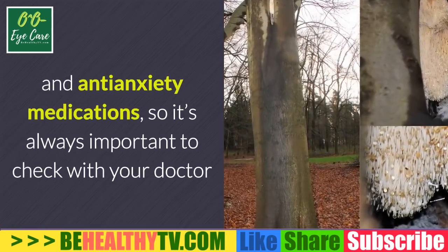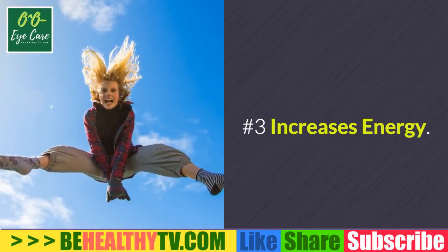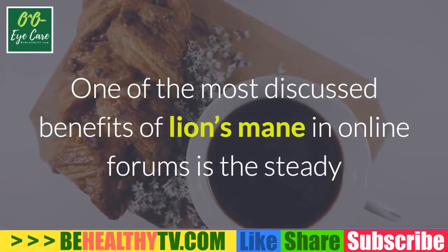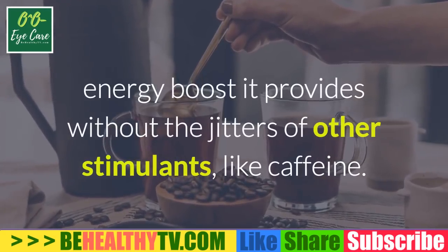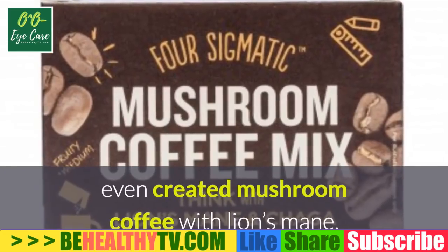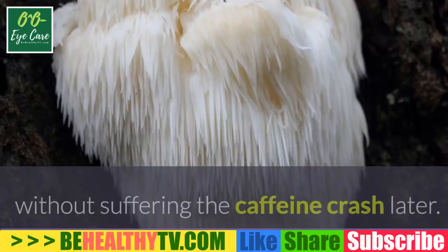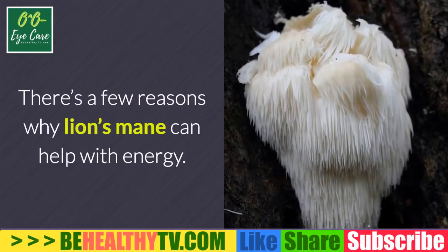Important note: lion's mane mushroom may interact with certain OTC and prescription drugs, including antidepressants and anti-anxiety medications, so it's always important to check with your doctor before supplementing. Number three: increases energy. One of the most discussed benefits of lion's mane is the steady energy boost it provides without the jitters of stimulants like caffeine. Some companies have even created mushroom coffee with lion's mane to take advantage of this energy boost without the caffeine crash.